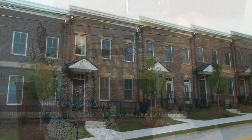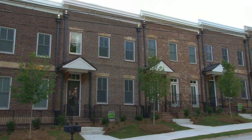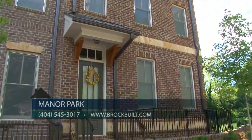Manor Park really is a unique community. It's a collection of low maintenance, luxury brownstone townhomes, really for the sophisticated buyer looking for that urban lifestyle.